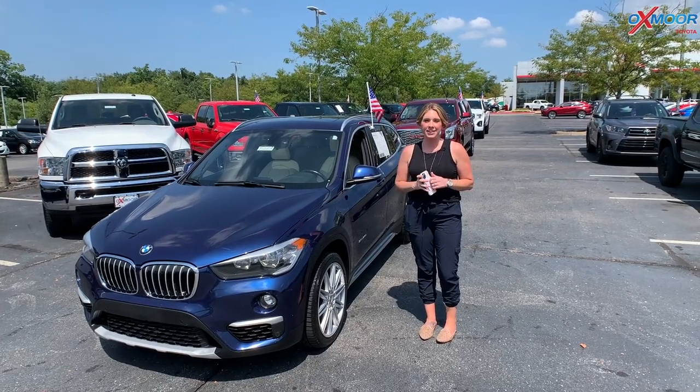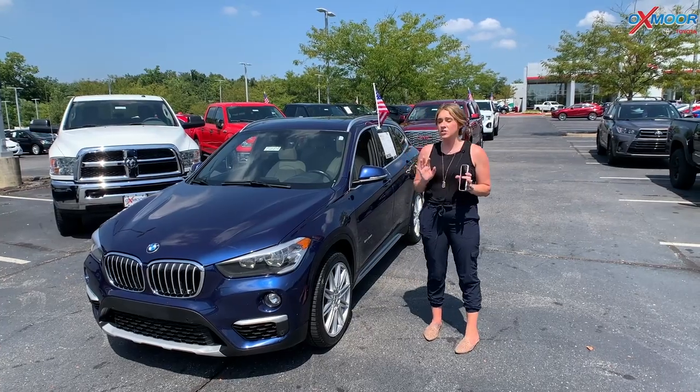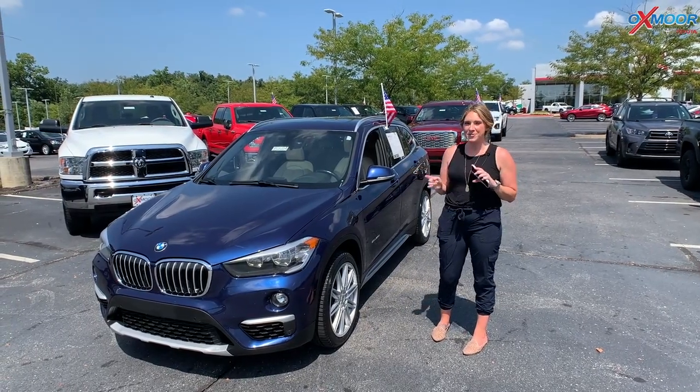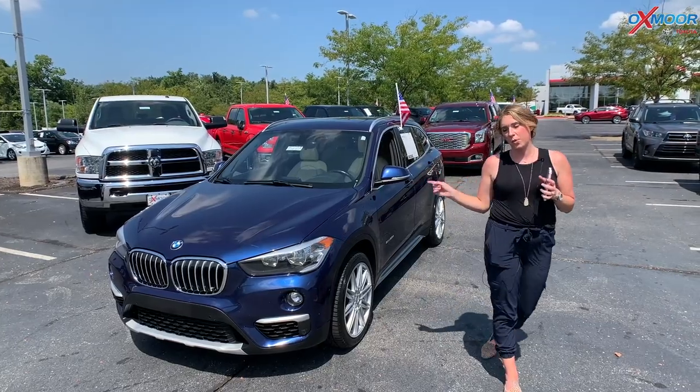Hey everyone, it's Gabrielle over here at Oxmoor Toyota for our Pre-Owned Vehicles of the Week. This week we have chosen three vehicles and we're going to talk a little bit about them. So we're going to go ahead and start with this one right here.